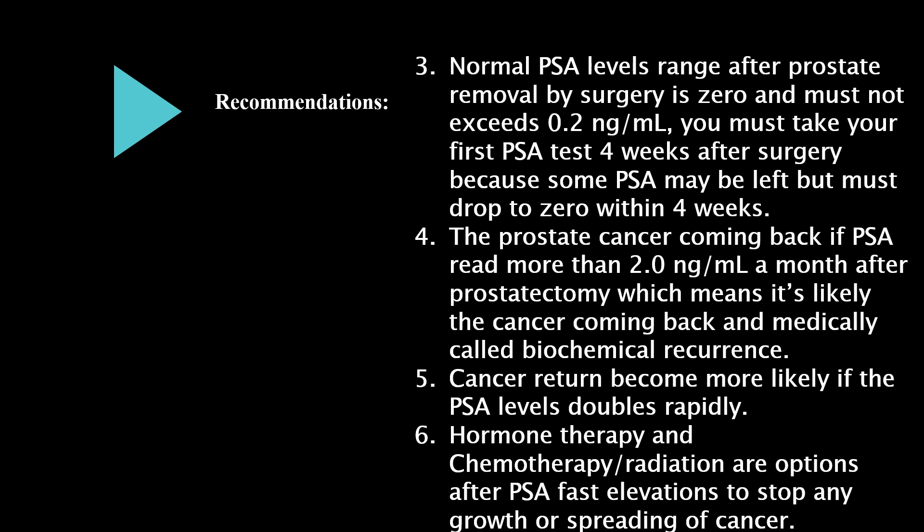You must take your first PSA test four weeks after surgery, as some PSA may remain but must drop to zero within four weeks. If PSA reads more than 2.0 nanograms per milliliter a month after prostatectomy, it is likely the cancer is coming back — medically called biochemical recurrence. Cancer return becomes more likely if PSA levels double rapidly. Hormone therapy, chemotherapy, and radiation are options after fast PSA elevations to stop growth or spreading.